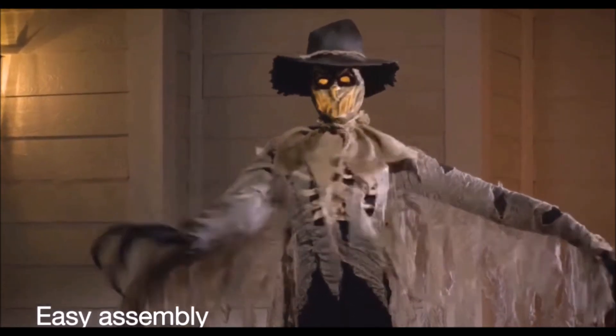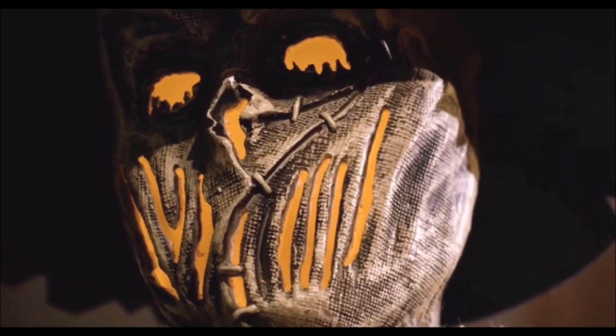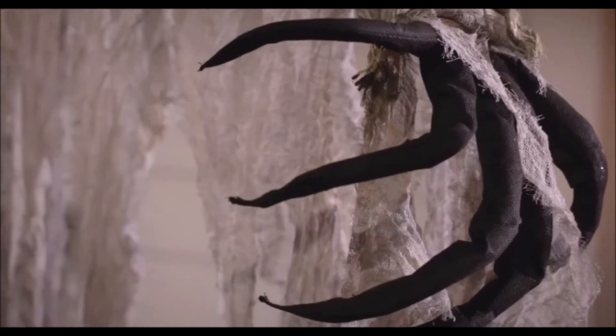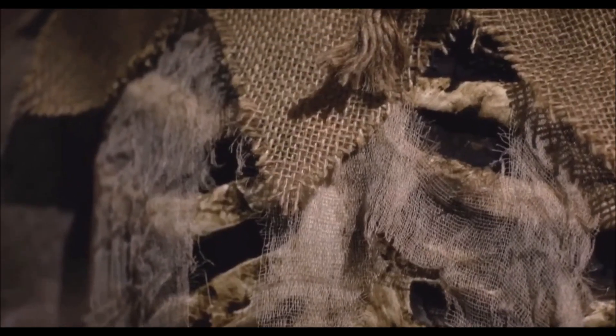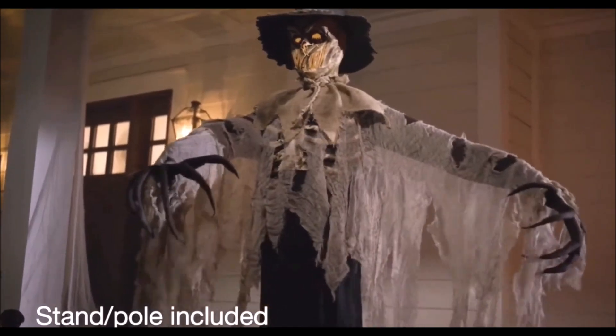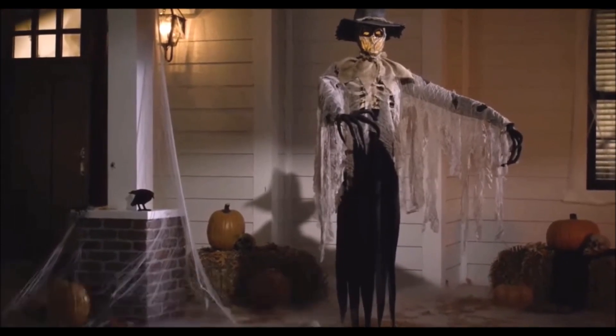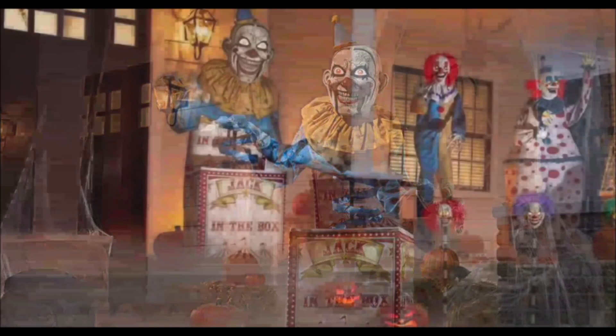Motion-activated, it swipes it all with dastardly delight. Look it in the eyes and behold a gruesome face of flame. Its tattered clothing gives it a ghostly presence, always ready to haunt or maim. This towering flaming scarecrow definitely instills fright.